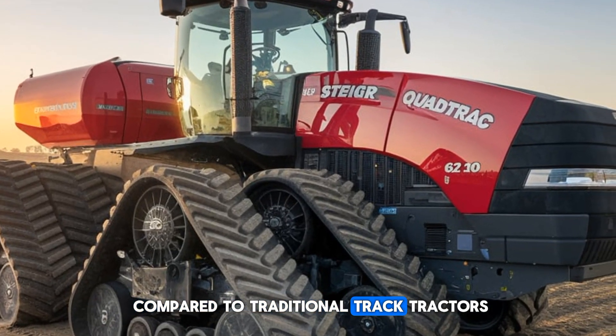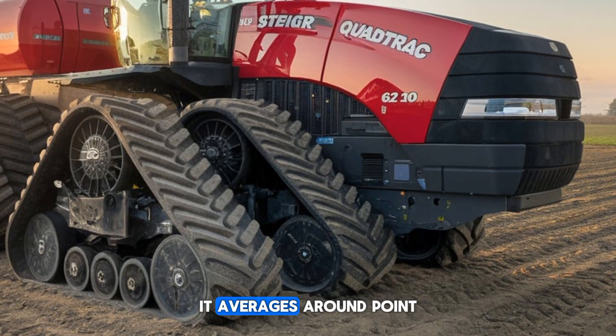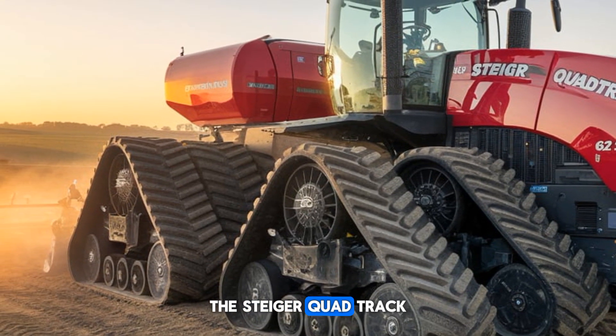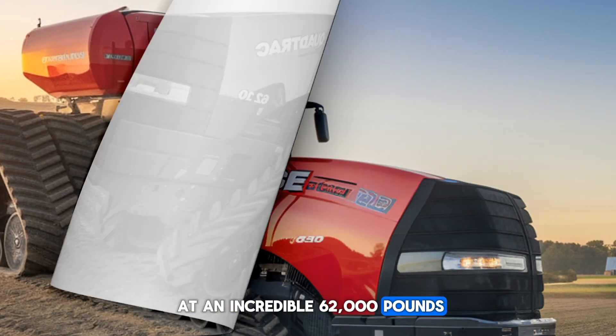Speaking of fuel efficiency, it averages around 0.6 gallons per acre under typical conditions — impressive for its size and power. The Steiger Quad Track 620 weighs in at an incredible 62,000 pounds, making it a sturdy and reliable choice for large-scale operations.